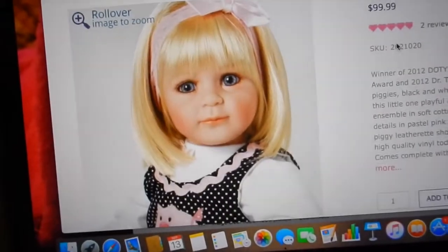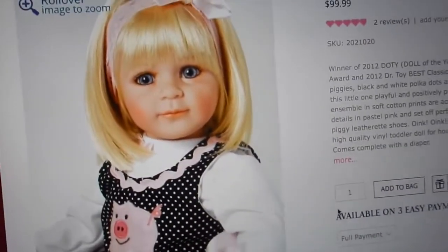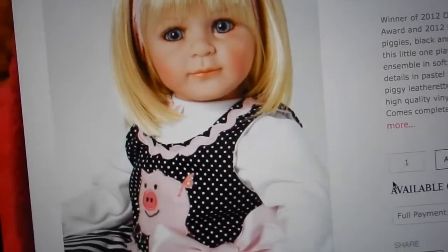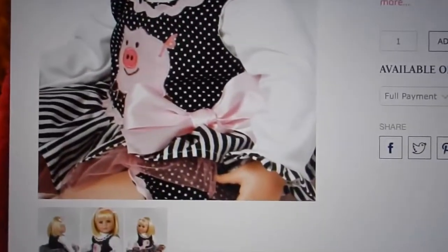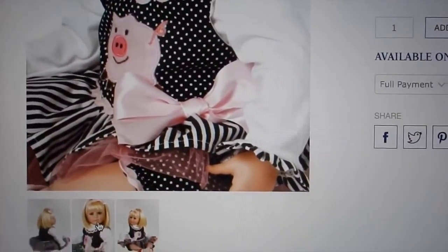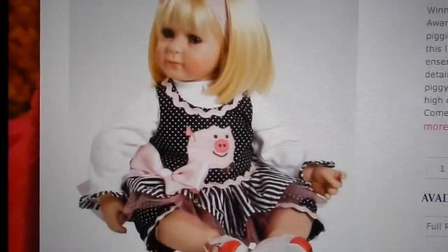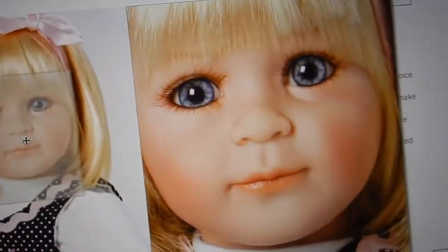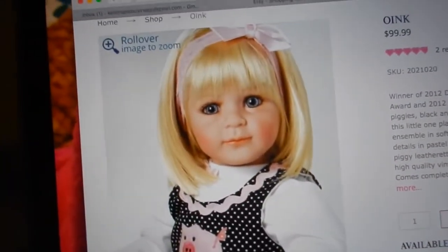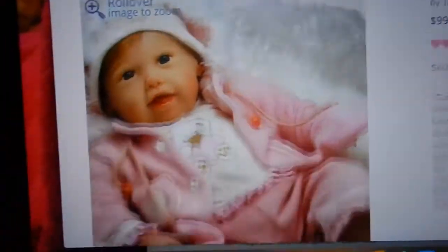This next doll is an Adora doll called Oink. Adora dolls are not as realistic but they're still really cute — they're supposed to look more like toddlers, though they're about the size of a three-month baby. This one is super cute, I love her hair and her little outfit is so adorable. I can see why they name them Adora dolls — they're adorable!